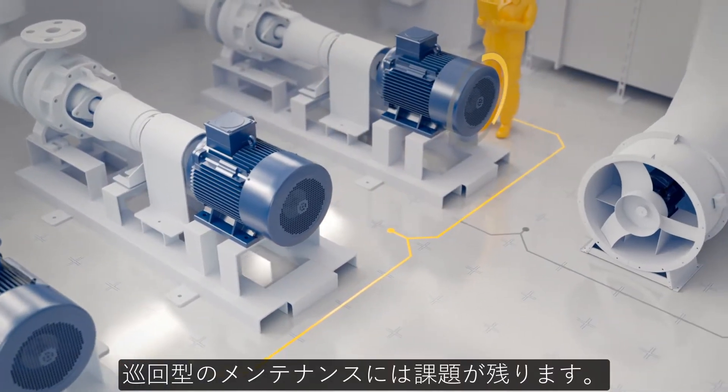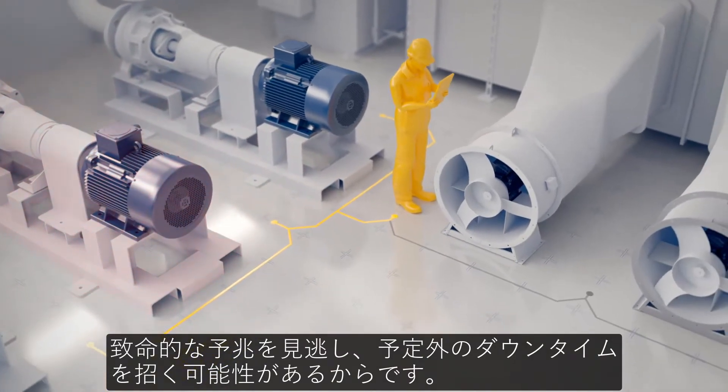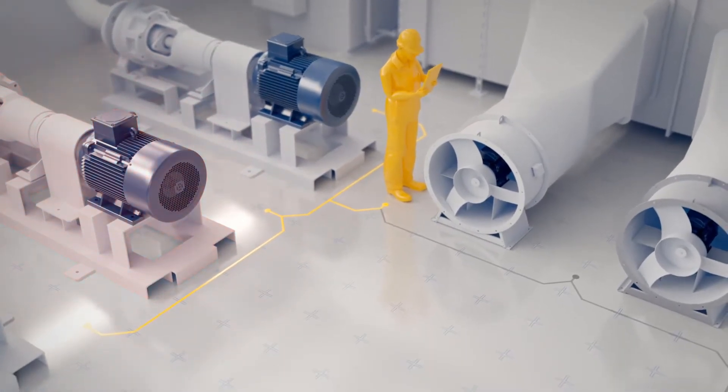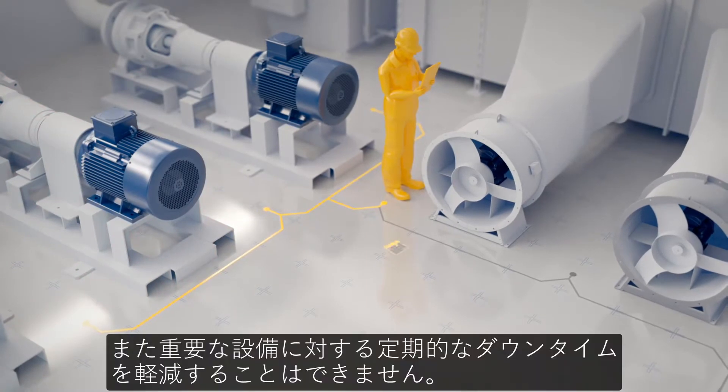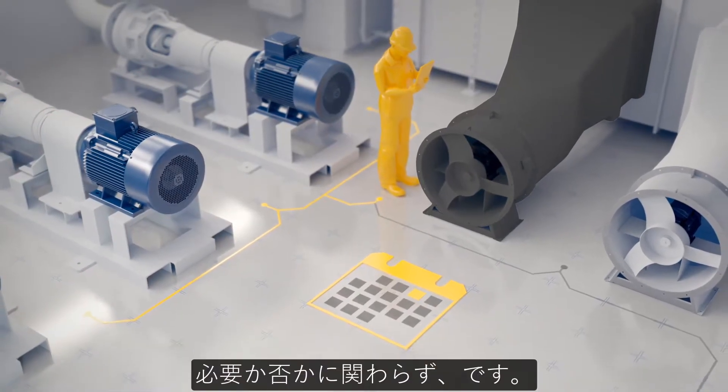Route-based maintenance approaches are challenging and can still miss critical warning signs which result in unplanned downtime. They also don't alleviate the need for scheduled downtime on critical assets whether it's required or not.